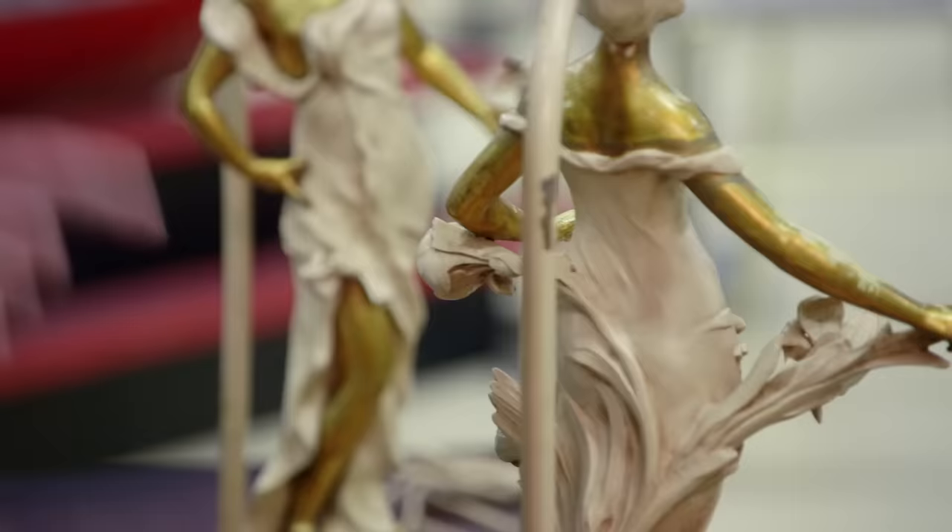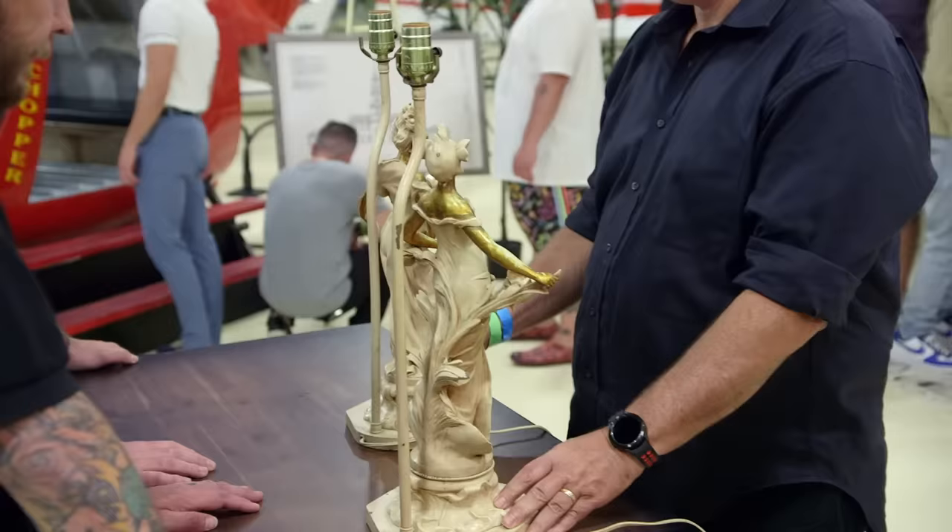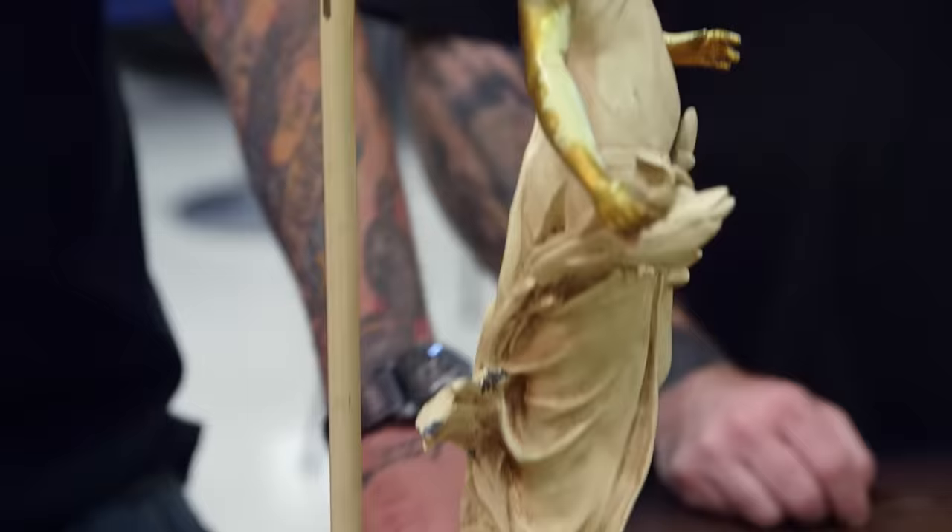Two Art Nouveau lamps from 1880 to 1910 — that's when the sculptor lived. What do you think about these, Corey? They didn't have AC lamps that plugged into the wall in 1910, so we can rule that out right here.